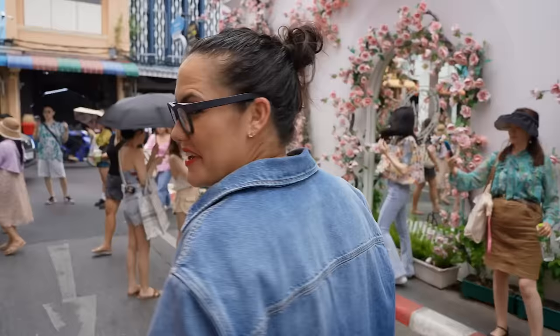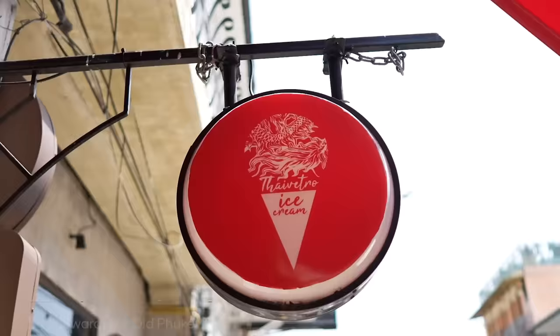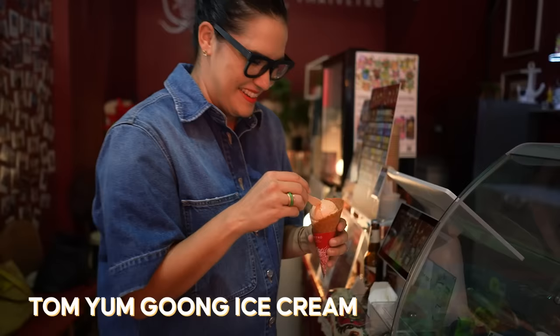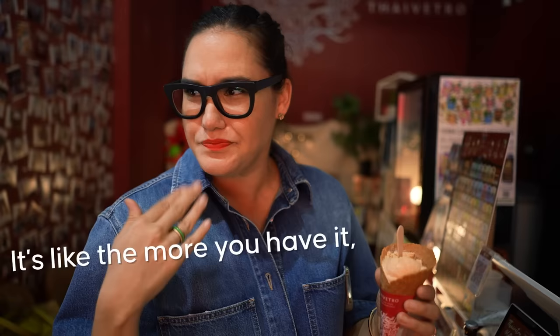I need to try Tom Yam Gong. I wasn't sure if it was going to be good or bad — 'black' apparently means kind of weird — but now it's spicy. It tastes exactly like Tom Yam soup. The more you have it, the better it gets. It's like the more you have it, the more you want another spoonful.